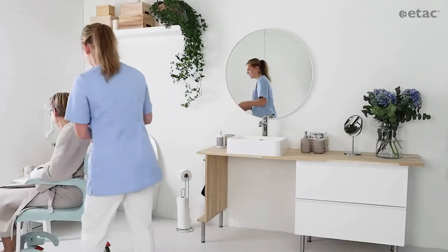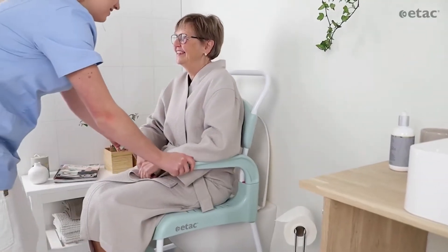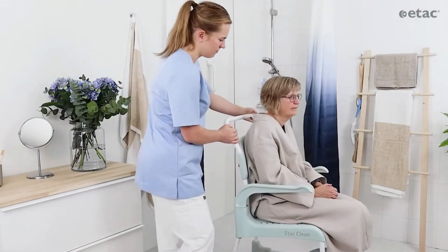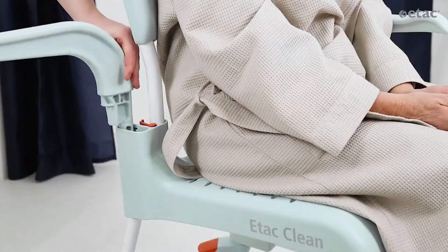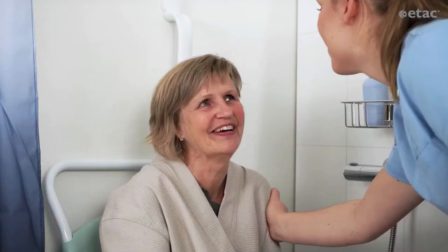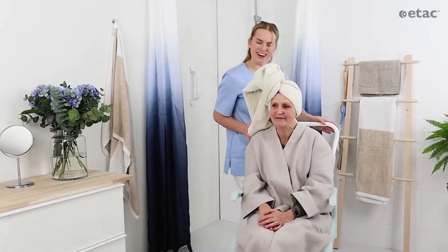eTACCLEAN offers everything needed for personal care in one chair and was developed with hygienics, moveability, and simplicity in mind. It is easy for caregivers to drive and maneuver, and provides flexibility without unnecessary complexity.